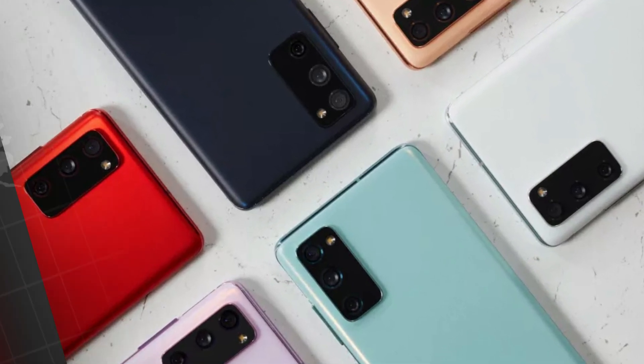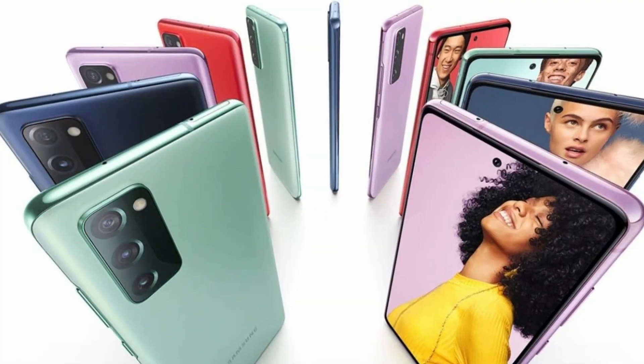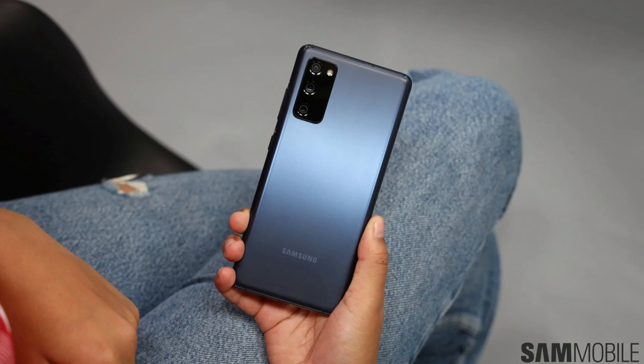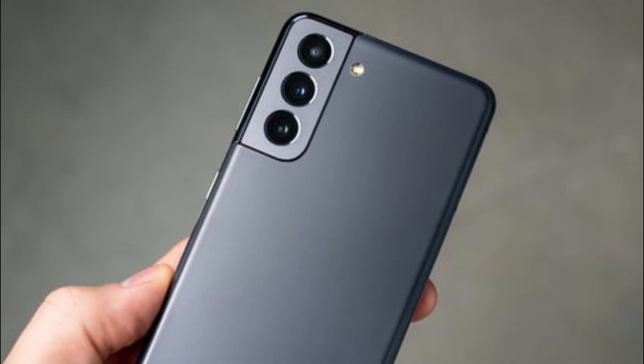The variant called R9S was listed with Samsung Exynos 2100 as its SoC, with one core ARM Cortex-A78 clocked at 3.0 GHz, 3 cores Cortex-A78 at 2.8 GHz, and 4 cores of Cortex-A55 at 2.2 GHz. The chipset is equipped with an ARM Mali-G78 GPU.